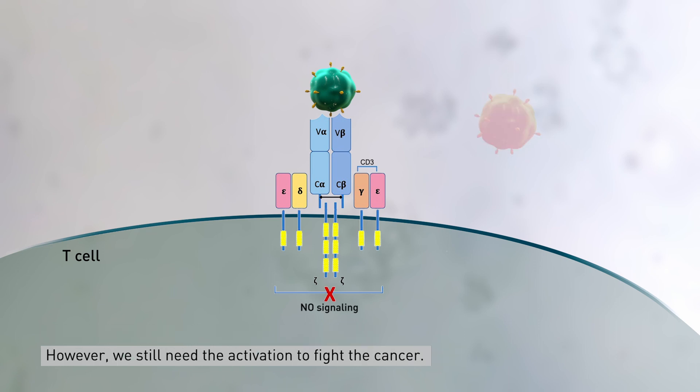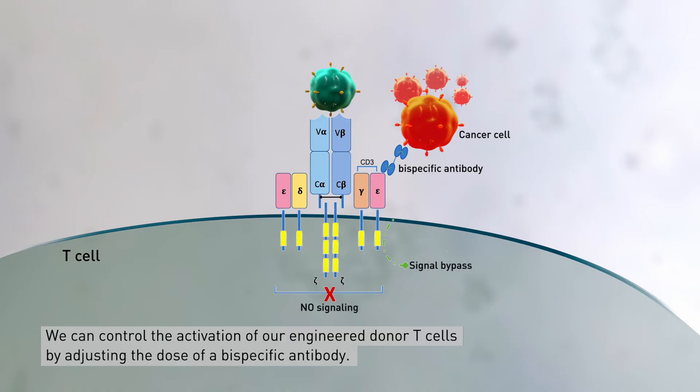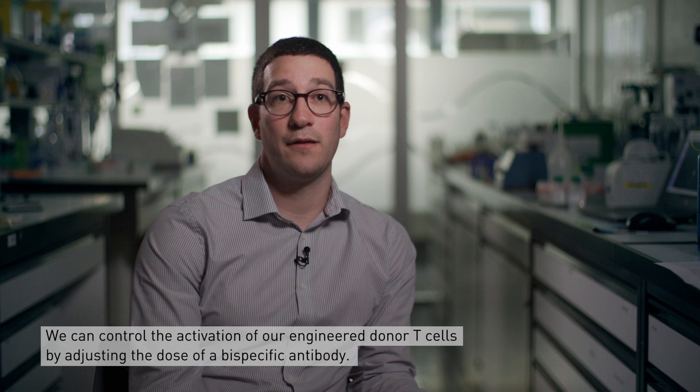However, we still need the activation to fight the cancer, and this immune response is mediated by a bispecific antibody. We can control the activation of our engineered donor T cells by adjusting the dose of the bispecific antibody.